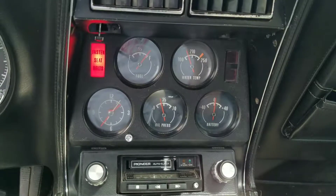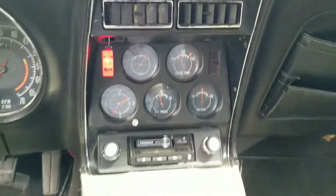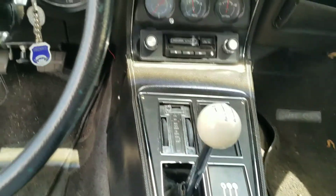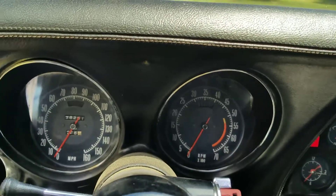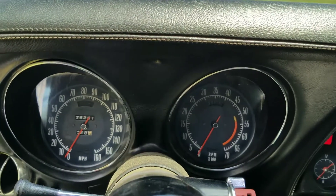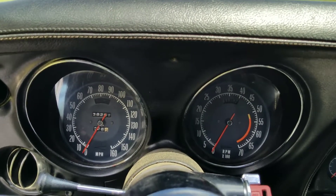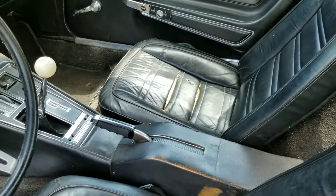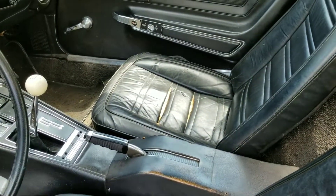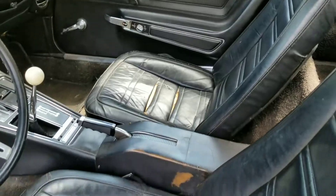I'll give you a quick look at the inside. All the gauges work in the car — it's got the Hurst shifter. The tachometer does not work; it was originally a points distributor and I switched it over to electronic but didn't get the adapter for that piece. Odometer works, speedometer works. Seats could use re-upholstering but they're not in awful shape.